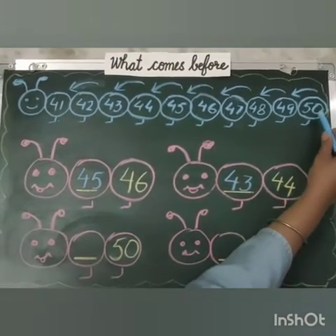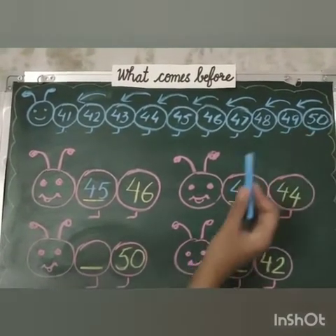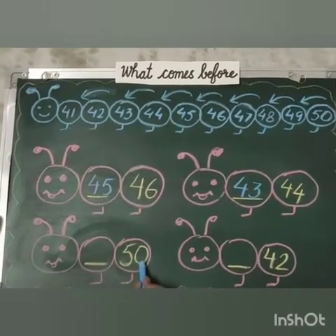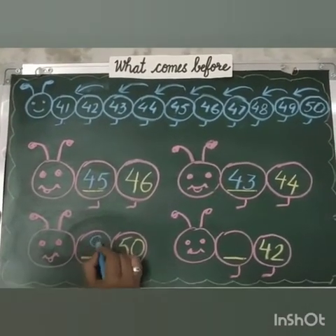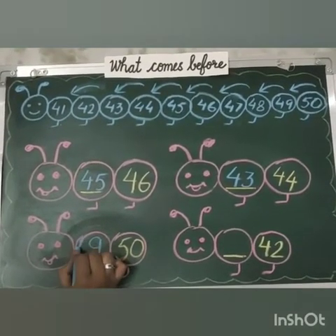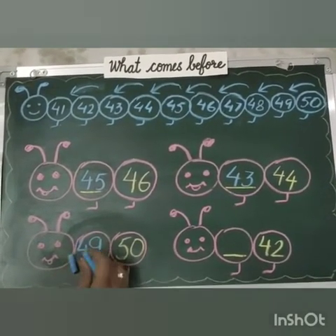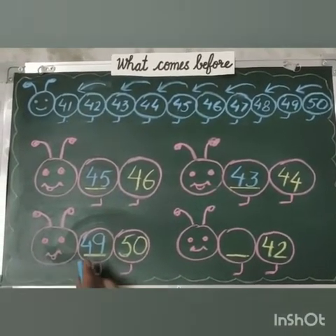Our next number is 50. Okay, tell me what comes before 50? That is 49. And what comes before 0? That is 9. And what comes before 5? That is 4. So 49 comes before 50.